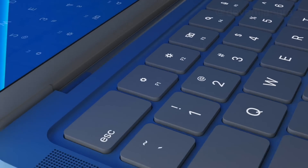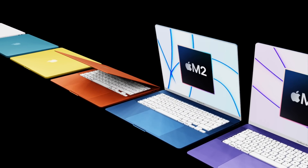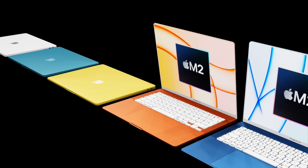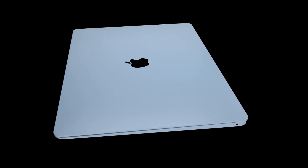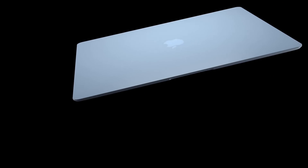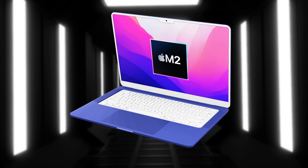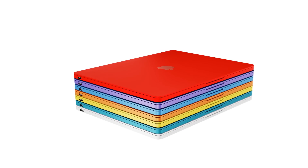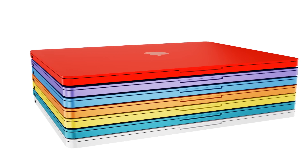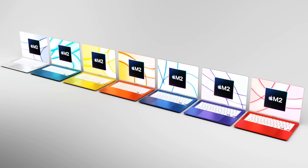The name for this device hasn't been confirmed — it could be called the MacBook Air 15-inch or something like the MacBook Air Max. As with all leaks, some turn out to be true and others get misinterpreted. I can only present what I've been told and shown. No leak or rumor is 100% confirmed until Apple officially reveals the product, but if you're curious about what the next MacBook Air might look like, here's what the latest leaks suggest.